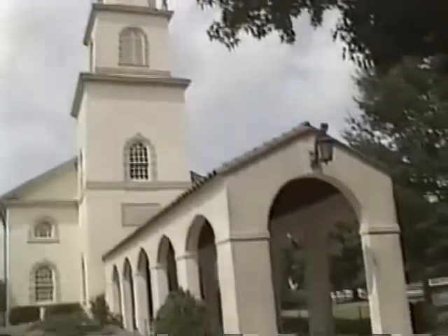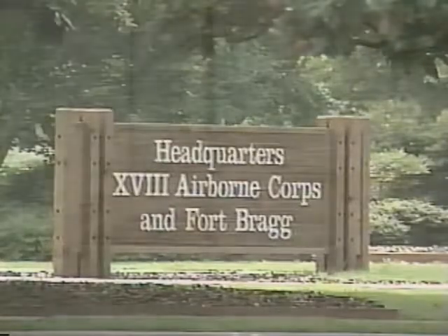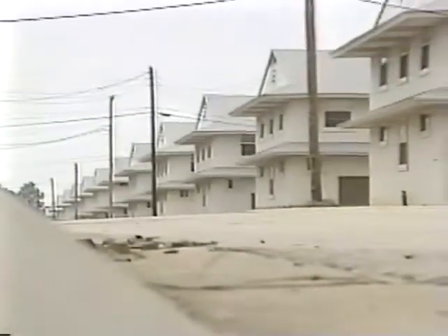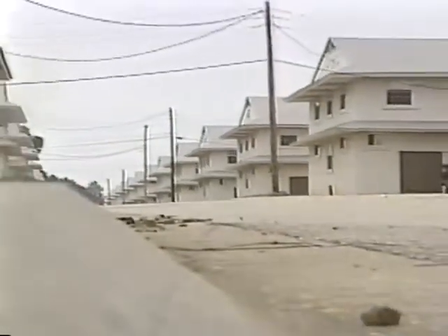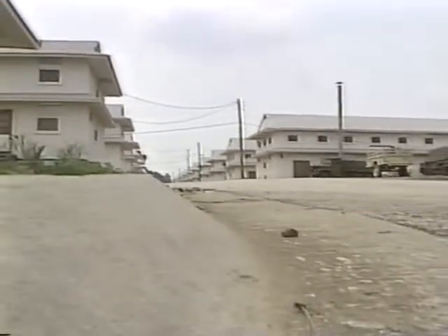At Fort Bragg, North Carolina, the home of America's elite 18th Airborne Corps, there lies an area commonly known as the Old Division Area. This seldom used section of Fort Bragg, with its rows of World War II vintage buildings, lies dormant for the majority of the year.